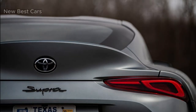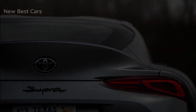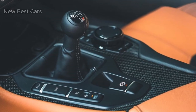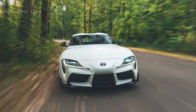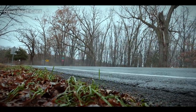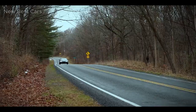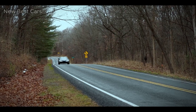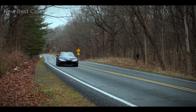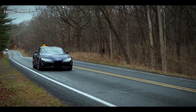Under the hood, the 2023 GR Supra delivers exhilarating performance that matches its aggressive aesthetic. The base model has a 2.0-liter turbocharged inline-four engine producing 255 horsepower. However, for those looking for more thrills, the top variant is equipped with a 3.0-liter turbocharged inline-six engine producing an impressive 382 horsepower.